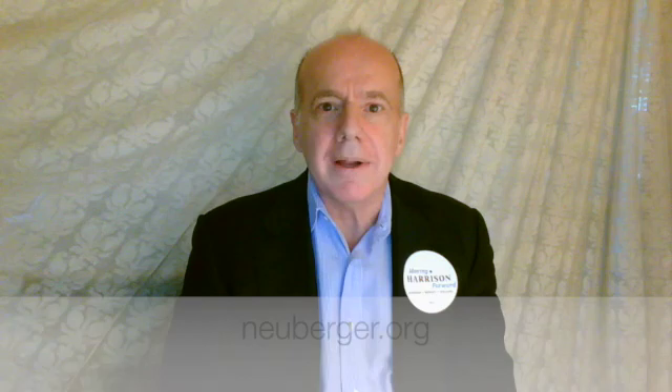That concludes our brief tour of the Neuberger Museum of Art. I hope you enjoyed it. For more information, please visit the museum's website at Neuberger.org — that's N-E-U-B-E-R-G-E-R.org. Thank you, and have a good day!